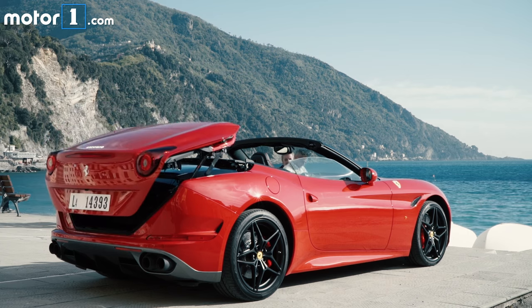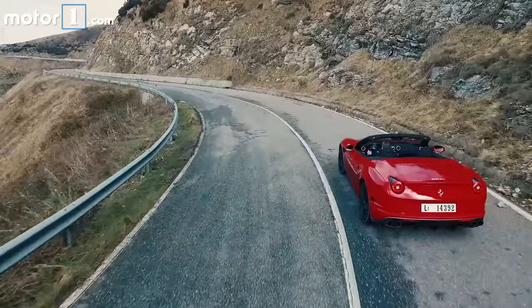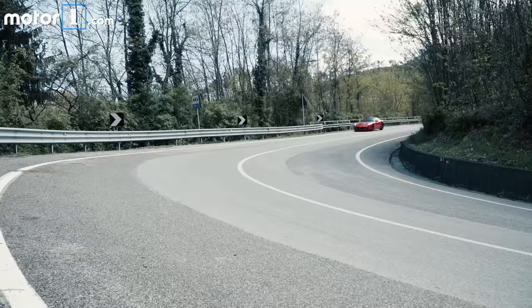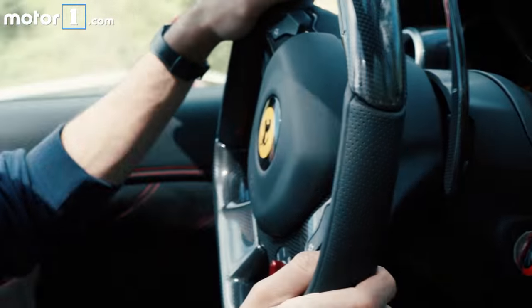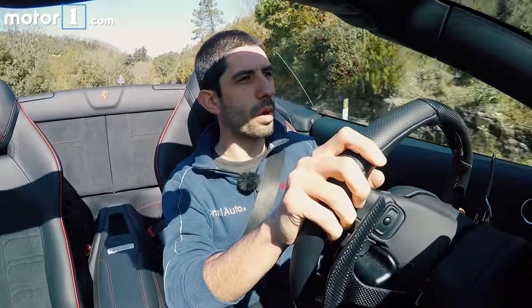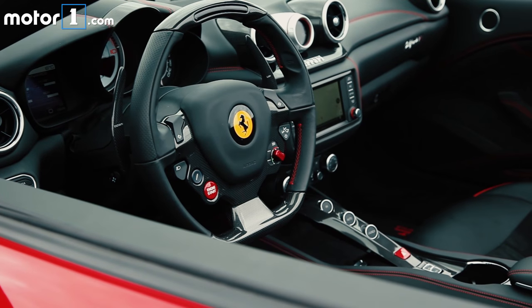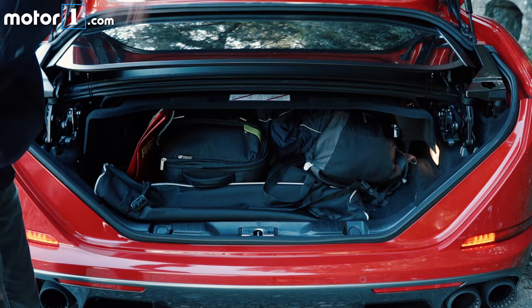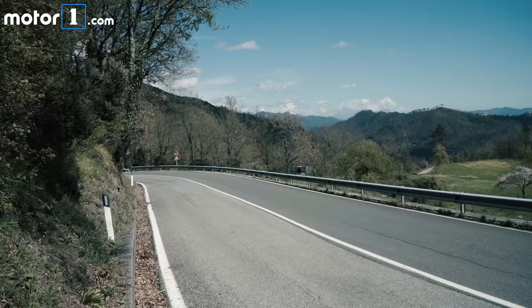You don't have the same speed of a 488, or the same savagery of an F12, which can be too much for the road most of the time. But on the other hand, you have the same usability of the GT from which the California T Handling Speciale was developed. That means you don't get tired of driving this car on the road as you could with a supercar. You have more room in the cabin and the boot, and yet you can still throw the car into a corner because the steering is great and the powertrain setup is spot on for the road.